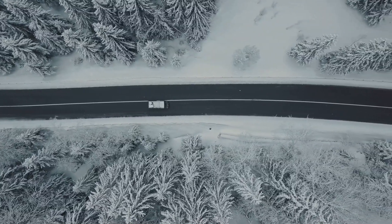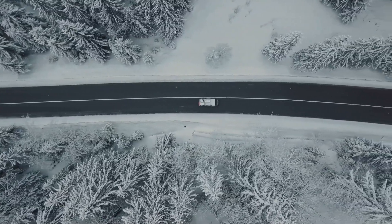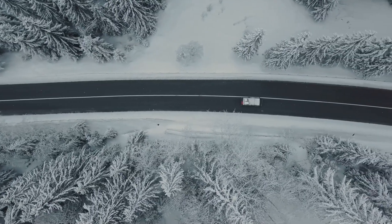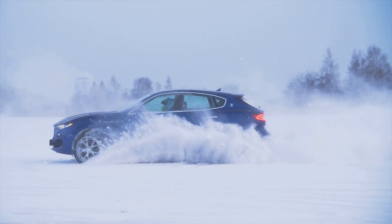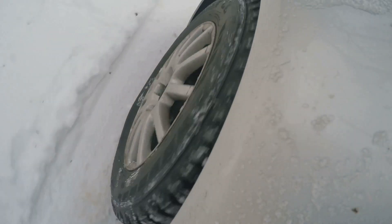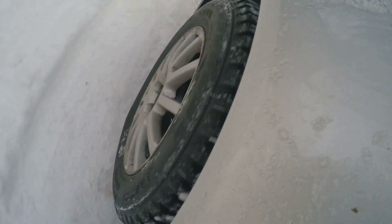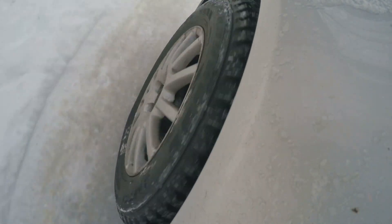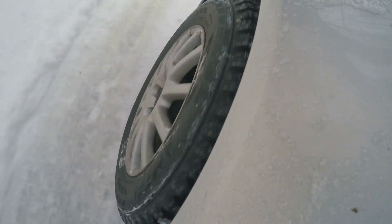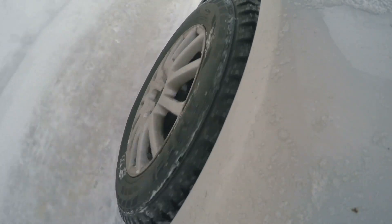And it's what keeps you moving in the direction you want to go. Without good traction, your vehicle can slip and slide, making it difficult to control. In winter conditions, traction becomes even more critical. The slippery nature of snow and ice can significantly reduce your tire's grip on the road, making it challenging to steer, accelerate, and brake effectively. This is where having the right tires for the season comes into play.